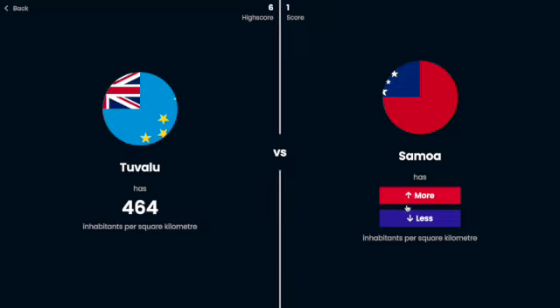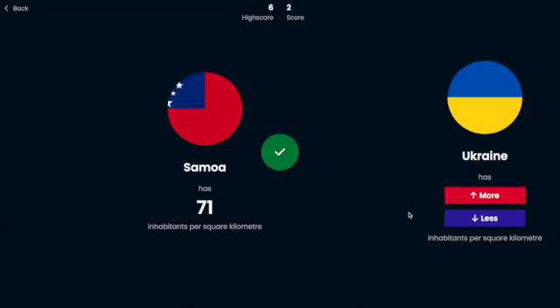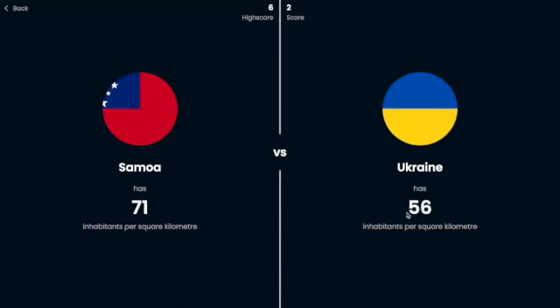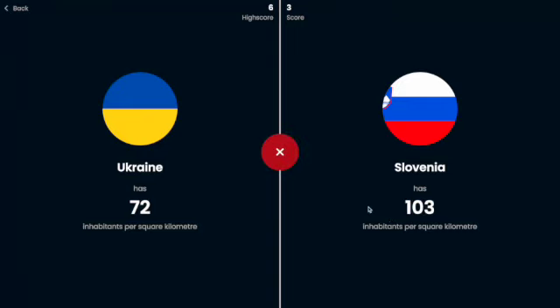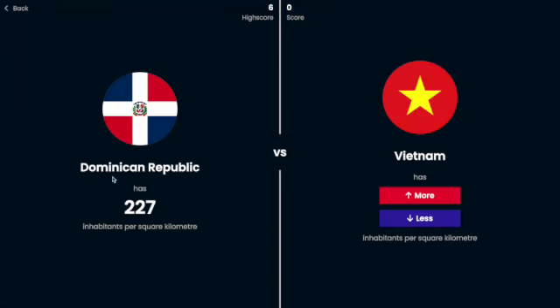Samoa, I'm going to say less — yeah. Ukraine, I remember was like 72, right — yeah. Slovenia, I'm going to say has maybe less. Oh no. Dominican Republic has 227. Vietnam, I'm going to say has less people per square kilometer — no.